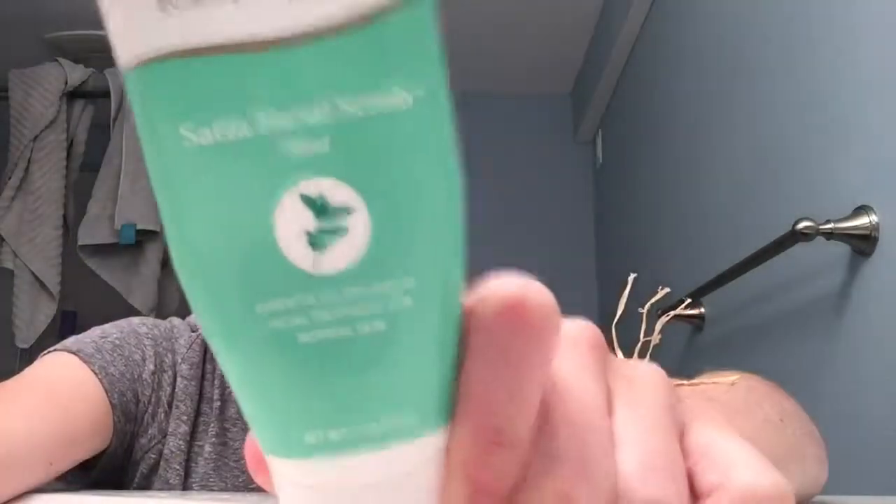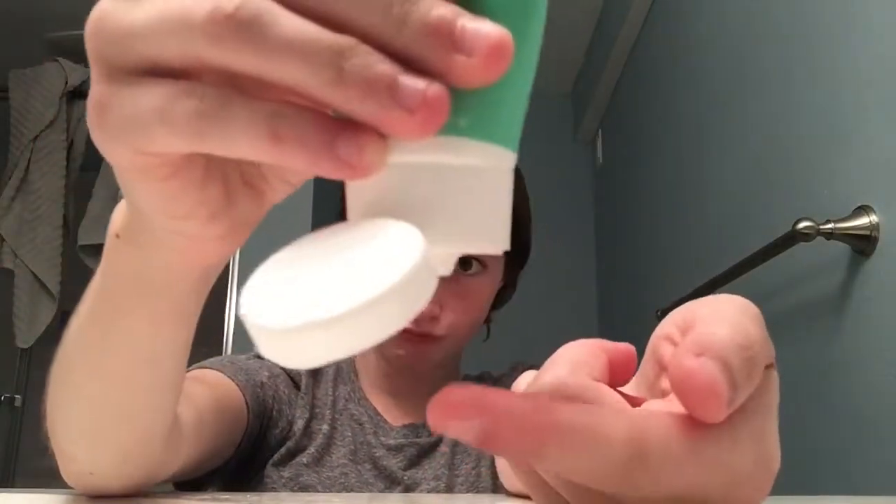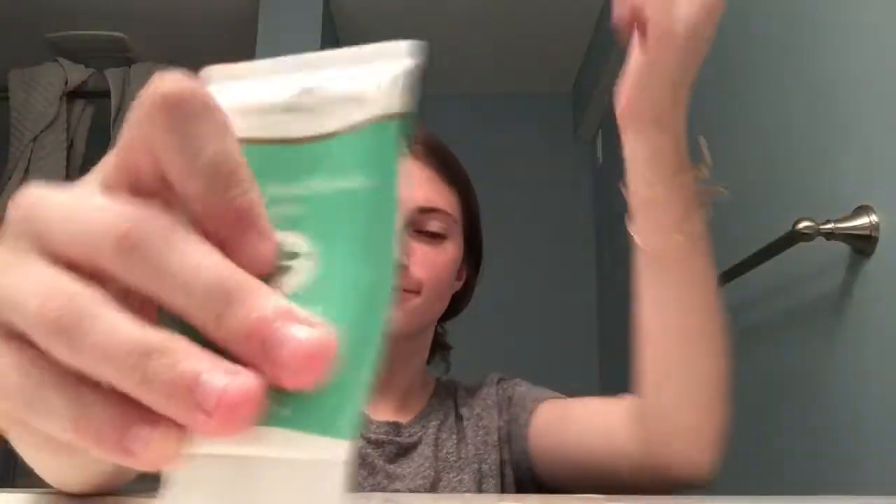So I use this satin facial scrub. It's the mint scent and it's from Young Living. I basically just take a little dollop on my finger — you don't need that much, a little goes a long way. And it is a scrub, so it does have a texture.